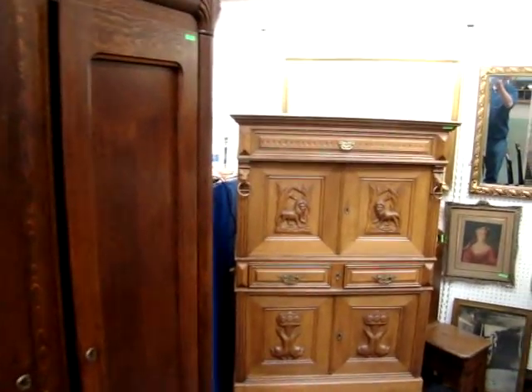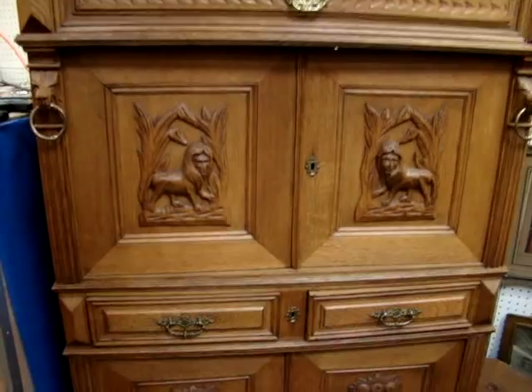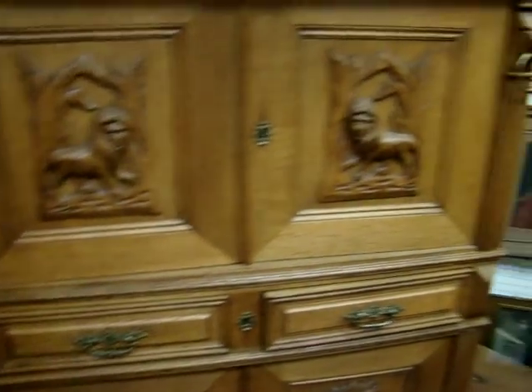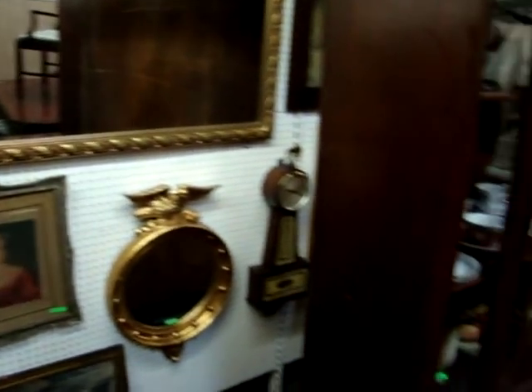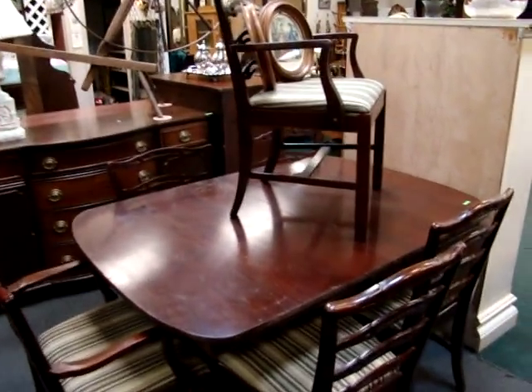Here we have an oak gentleman's chest — look at the lions' heads and the lions carved on the inside of the door. There's a mahogany china cabinet and six mahogany ribbon-back chairs.